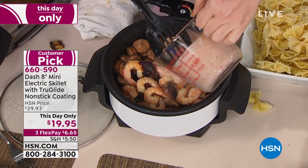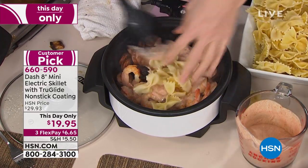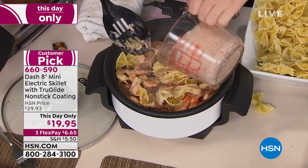By the way, it's a customer pick — and it became a customer pick at the higher price, because this is the first day we've offered it as a 'This Day Only.' So getting that choice of color too is really special.